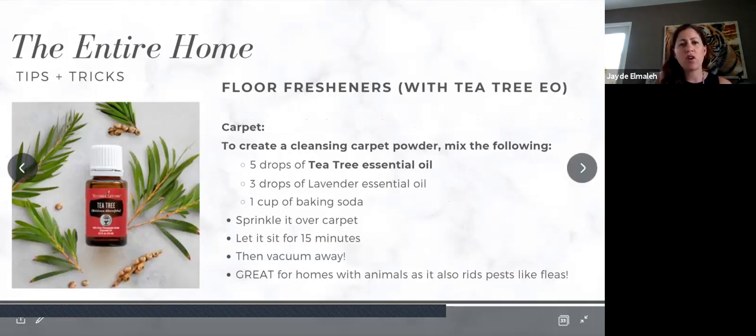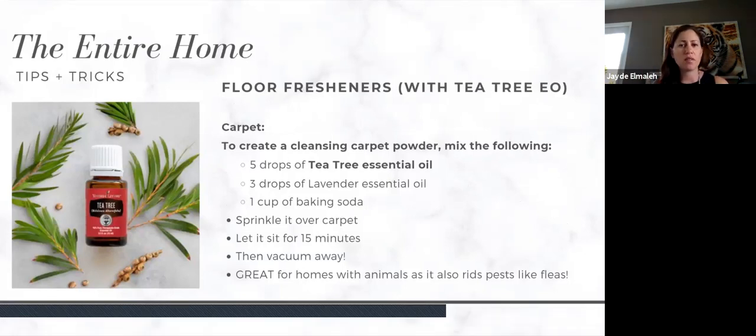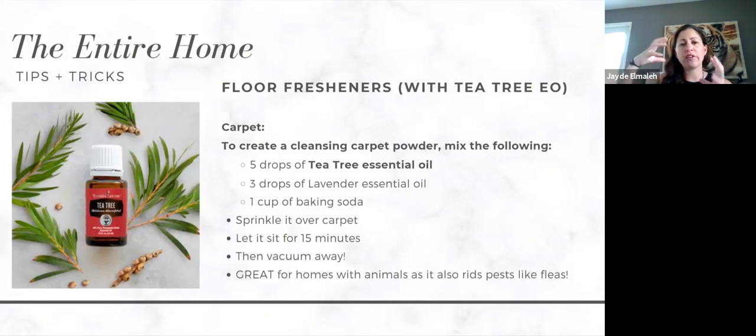For other tips and tricks: for a floor freshener you can add tea tree essential oil. If you have carpets, make a carpet powder by mixing five drops of tea tree, three drops of lavender, and one cup of baking soda — mix with a fork in a ceramic, stainless steel, or glass bowl, never plastic, as essential oils will leach toxins out of plastic. Sprinkle over the carpet, let it sit for 15 minutes, then vacuum away. This is also brilliant if you have an animal that has peed somewhere or any funky smell in the carpet.